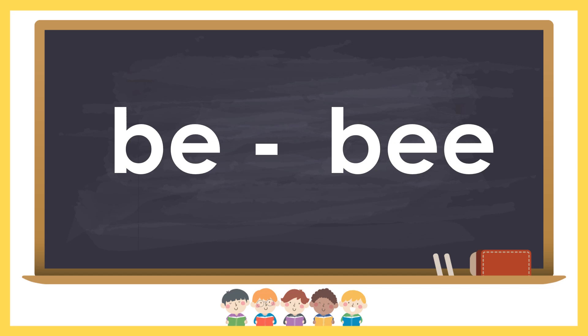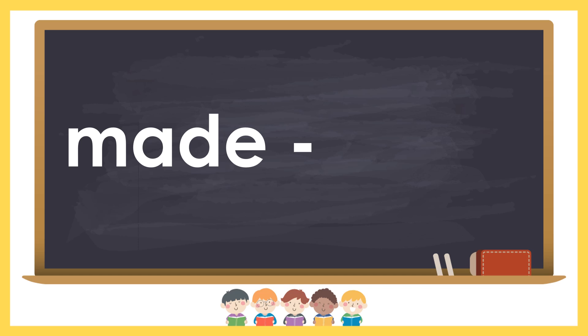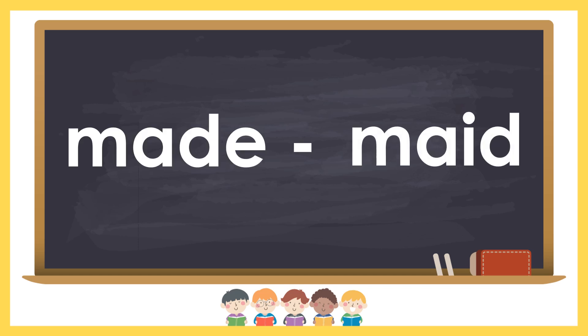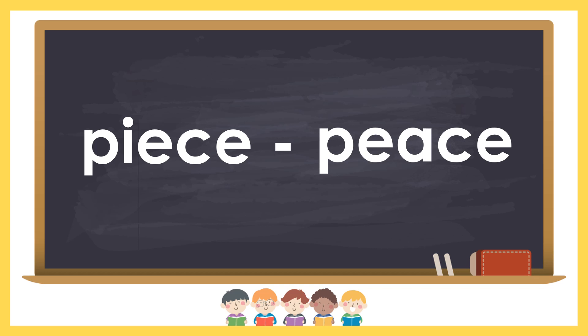Be is used to indicate something due to happen. Bee is an insect. Made is the past tense of make. Maid is the helper in the house. Piece is a portion of an object. Peace means quiet.